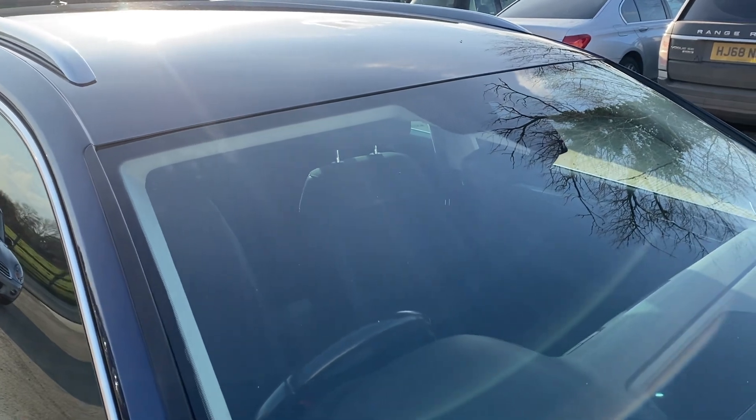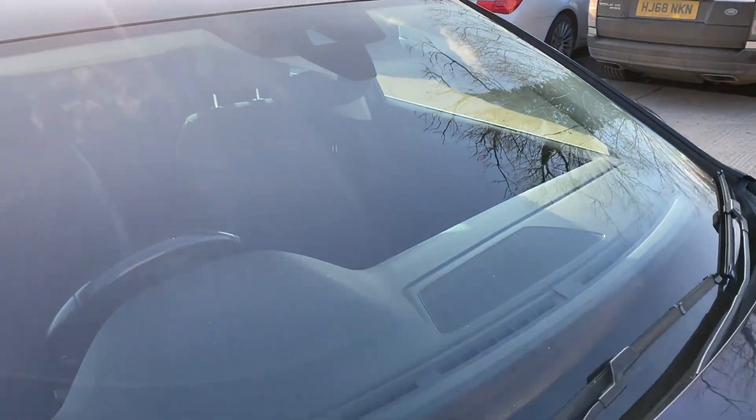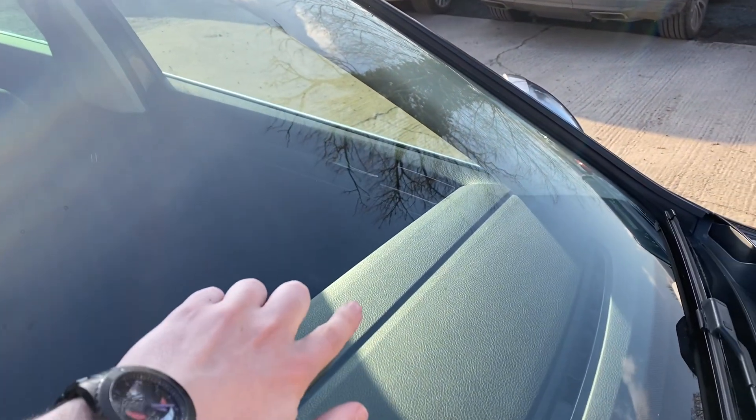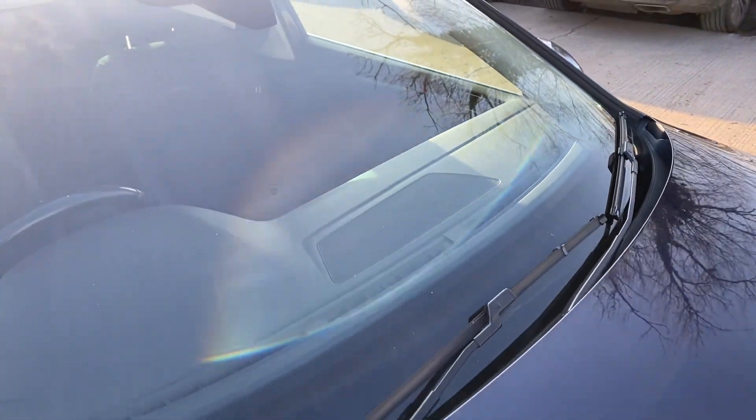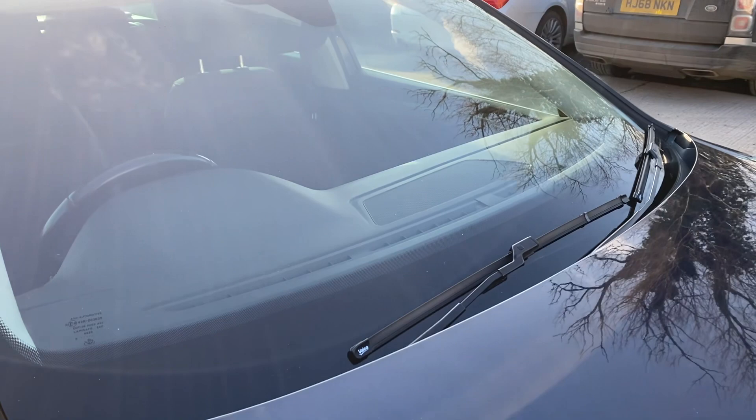And the windscreen is free from any major chips or cracks. There is a little tiny bit of a bigger chip just there, but it is out of the driver's view and it would pass the MOT.